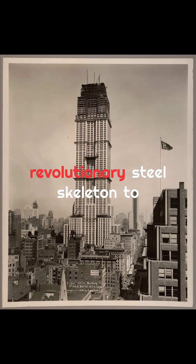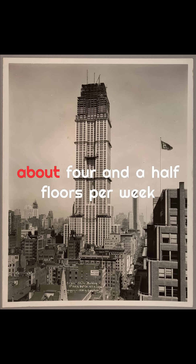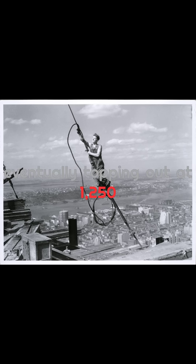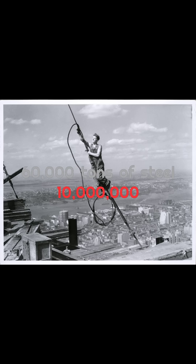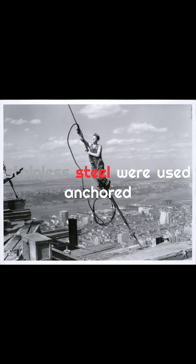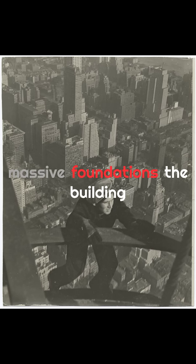Engineers used a revolutionary steel skeleton to build upward at an incredible pace — about four and a half floors per week — eventually topping out at 1,250 feet without the antenna. Over 60,000 tons of steel, 10 million bricks, and 730 tons of aluminum and stainless steel were used, anchored deep into Manhattan's bedrock with massive foundations.